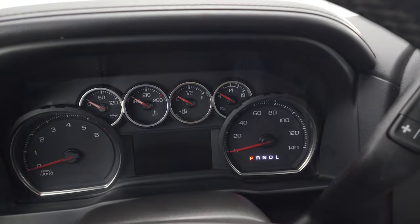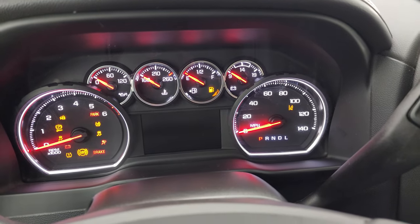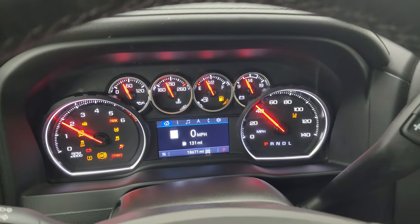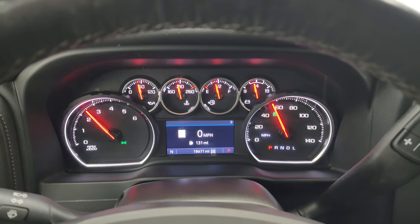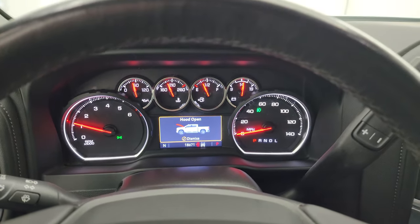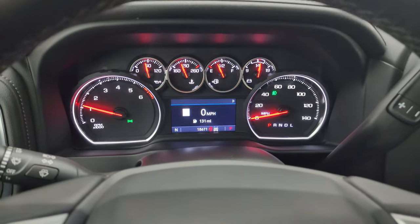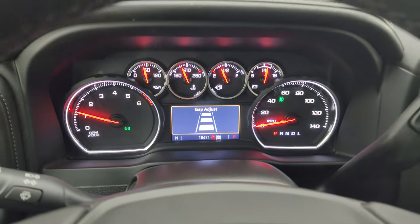We'll start it up and take a look under the hood and check out all those LED lights in the front. Starts right up — no check engine lights or anything like that. Just to show you, that is the adaptive cruise control there, not just the forward collision warning.